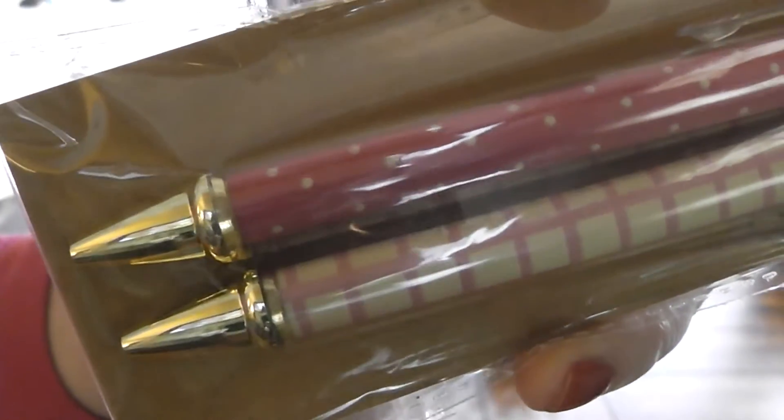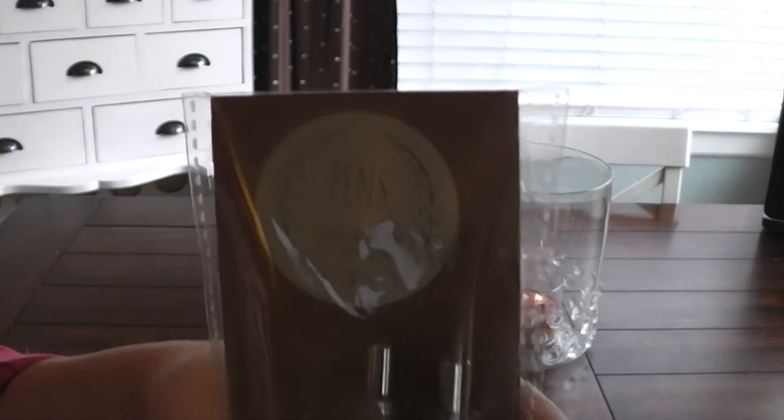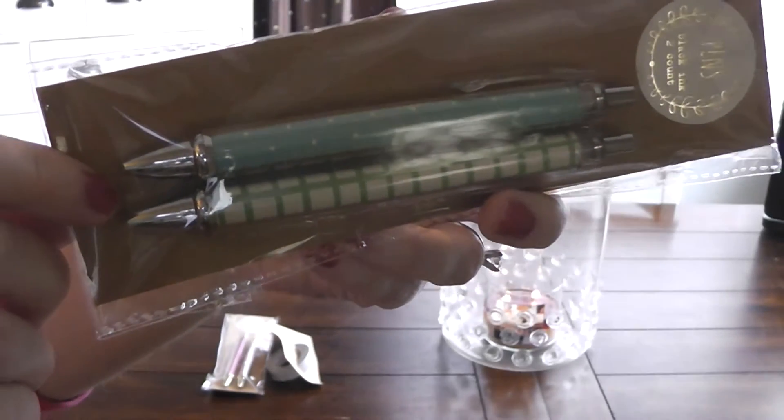And these are some pens — black ink. They come two to a pack. They are pink with white polka dots and then a pink and cream type of print. I'm sorry about the reflection of the plastic, but they have gold hardware on them. So those were cute. I also picked up those pens in black ink, and they are teal with cream polka dots and then like a green plaid with cream there.